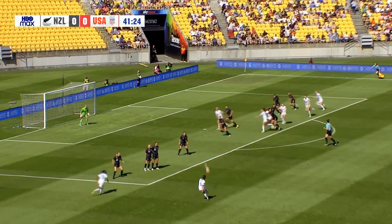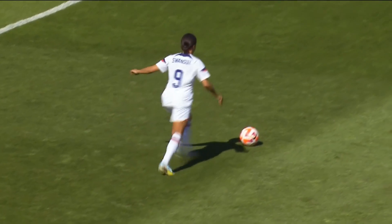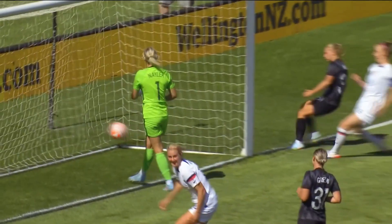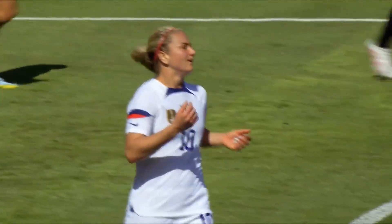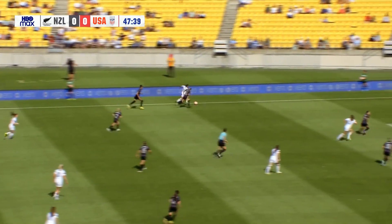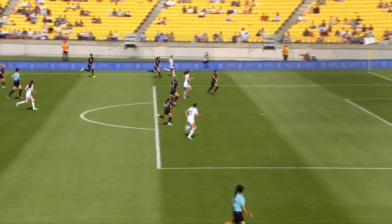Standing over the free kick. Plenty of movement there in the box as it comes towards Horan, and the flag is up. Not even sure if she got a touch on that one as it came in from Swanson. Horan — I don't think she got a touch of it. But they've proved to be difficult to break down for the United States. Swanson's ball swept in towards the back post, and Rodman heads it wide.